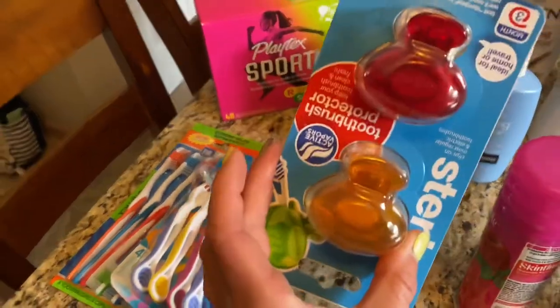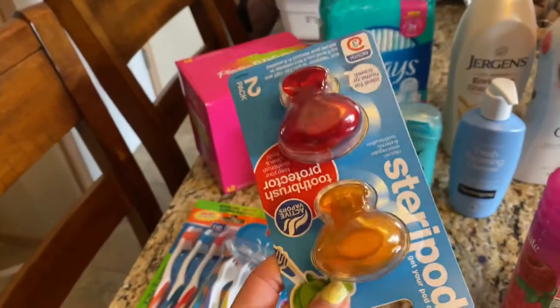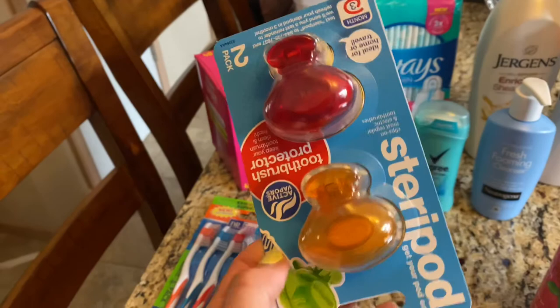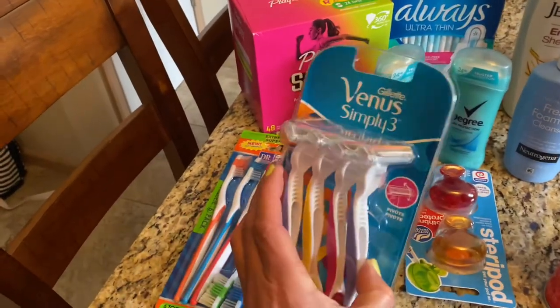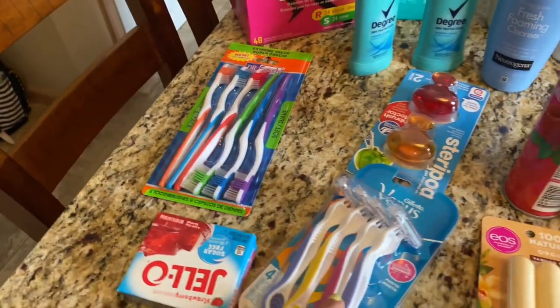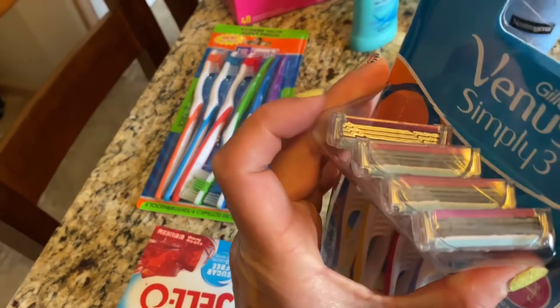Some shaving cream. I saw these on Kat Nesbitt's channel — she's a flight attendant and I wanted to try them. Steripods, they go on top of your toothbrush so I can keep toothbrushes over there. And razors — they have razor pods too, but they didn't have them. I can get those on Amazon. They come with a little topper.